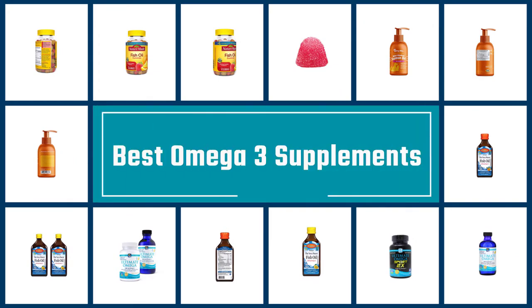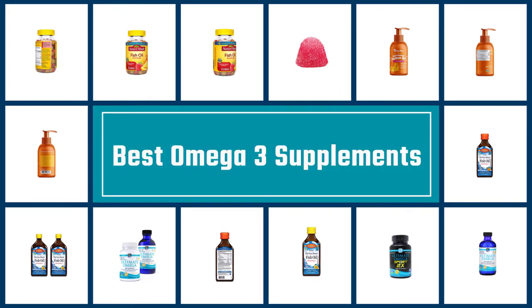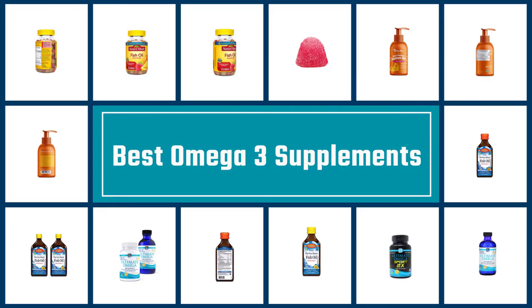If you are looking for the best omega-3 supplements, here is a collection you have got to see. Let's get started.